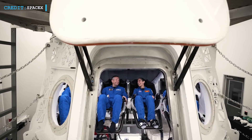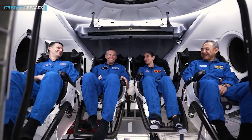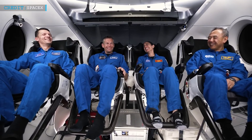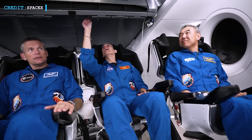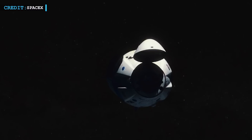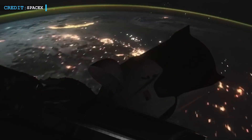The Crew-7 mission comprises a diverse team, including NASA astronaut Jasmine Mogbelli, ESA astronaut Andreas Mogensen, JAXA astronaut Satoshi Furukawa, and Roscosmos cosmonaut Konstantin Borisov. Together, they will launch aboard the reliable SpaceX Falcon 9 rocket, riding aboard the Dragon spacecraft. Docking to the International Space Station's Harmony module is scheduled for about 2:45 a.m. on Saturday, August 26, with additional launch opportunities on August 26 and August 27 if required.